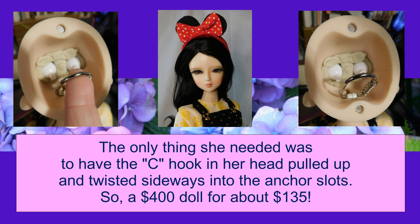When she got to me and I opened her up, I was a little apprehensive. But when I looked inside her head, all I had to do was lift the C-hook up and turn it so it would fit into the little sideways slots and anchor in her head — it had just come undone. I just had to pull and twist and then she was fine. I was so excited to get her — she's about a $400 doll and I got her for around $125 to $135. It's really fun when you can find those amazing deals.